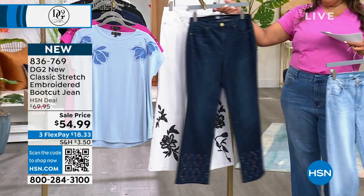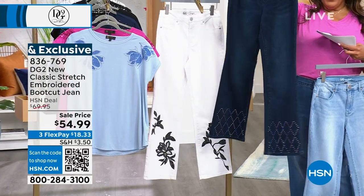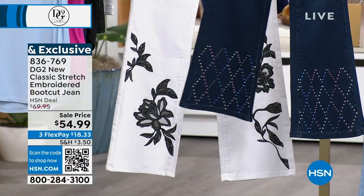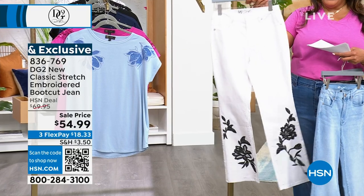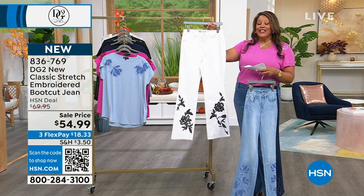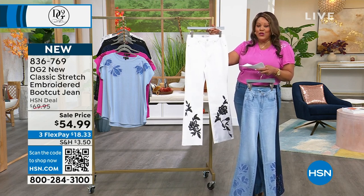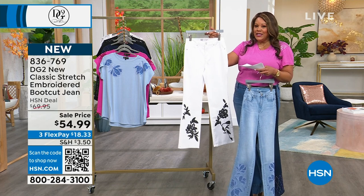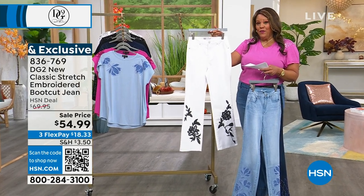I also have it in indigo with the sparkle — isn't that pretty? I think that's the pair they bought for me. And then I also have it in the white. We call it white, but of course the devil is in the details. $18 to get home a novelty classic stretch jean that you should find at a boutique. Seriously, boutique jeans with embroidery, thousands and thousands of stitching, are usually over $300, Sam.